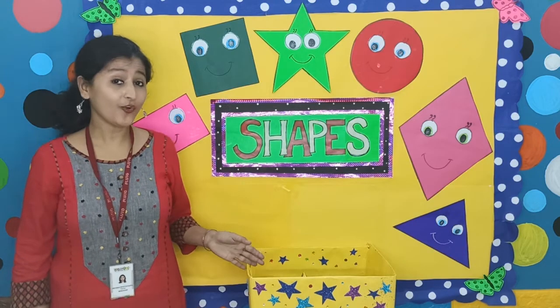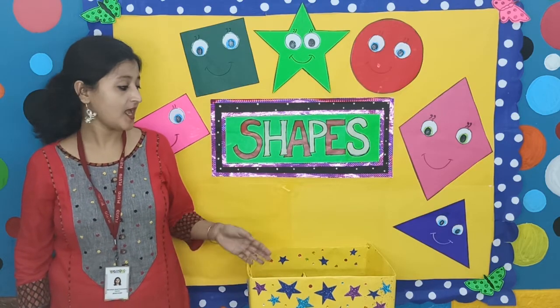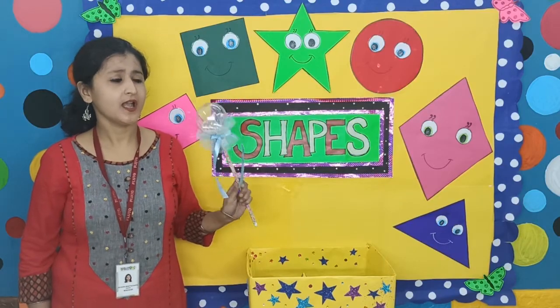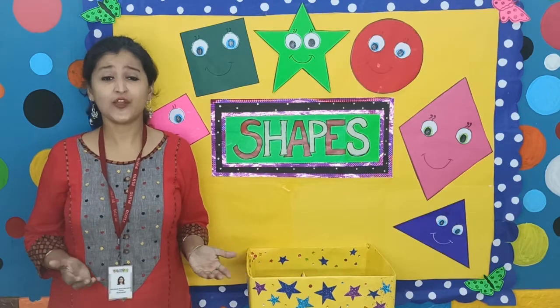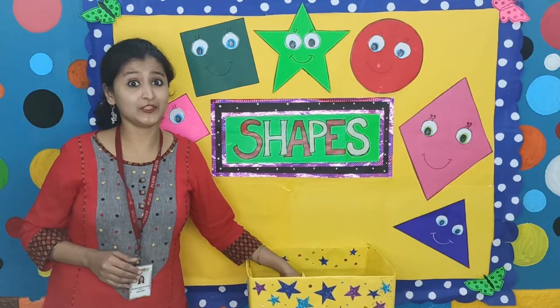Hi kids! Look what I have got today. This is a magic box, and look, there is a magic word in it. Today I am waiting for a friend. Do you want to meet that friend? And for that we have to spell those magical words. Please spell it with me.